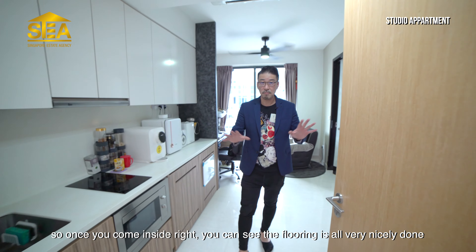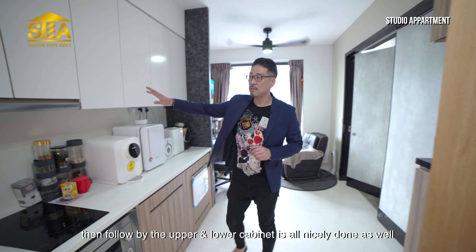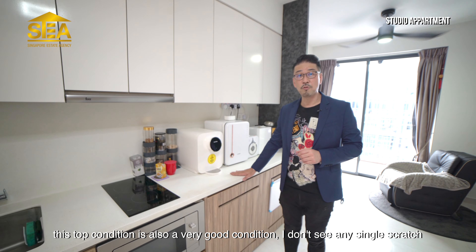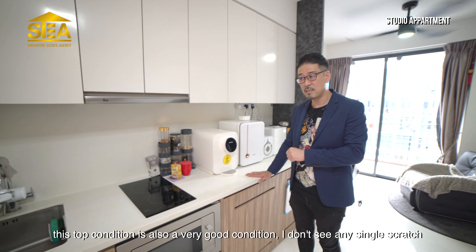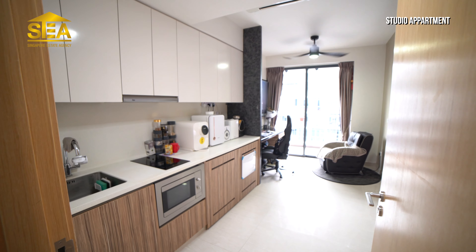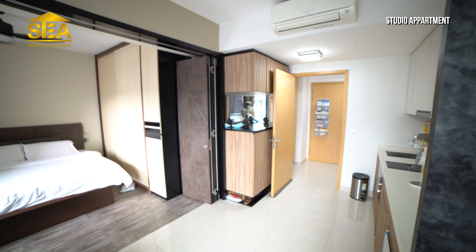Right now, I am at the entrance of the unit. If you come inside and turn right, this is the dual-key unit. This is one main entrance — from here, you can access the 3-bedroom unit. And right behind me, this is another main door leading to a one-room studio. I will show you the one-room studio first.